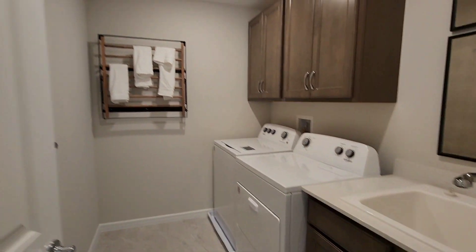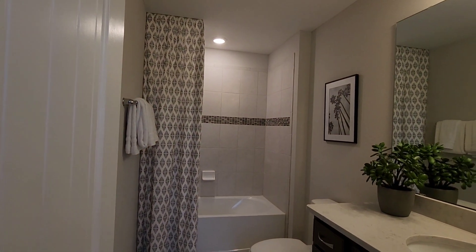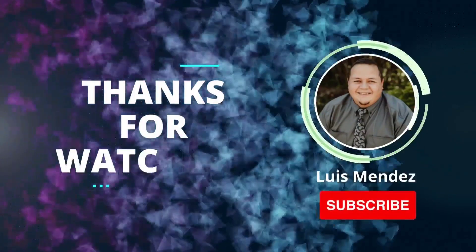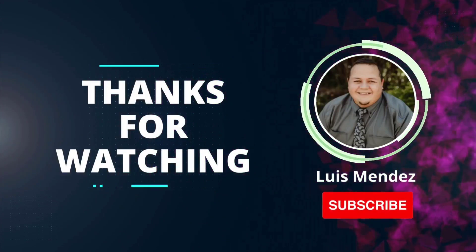Let's book an appointment. My name is Luis Mendez and my phone number is 407-790-6232. Let me know in the comments below what was your favorite part of this neighborhood and this home. Thank you for watching.